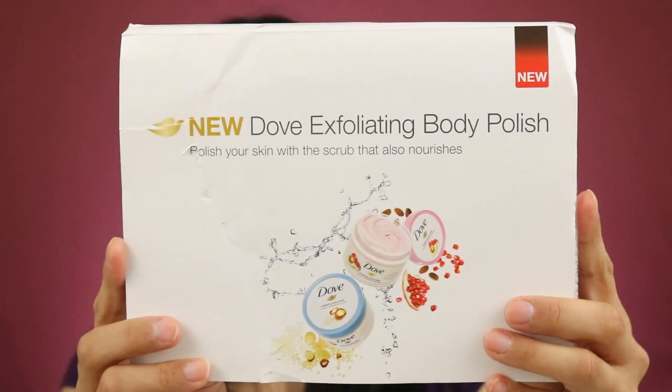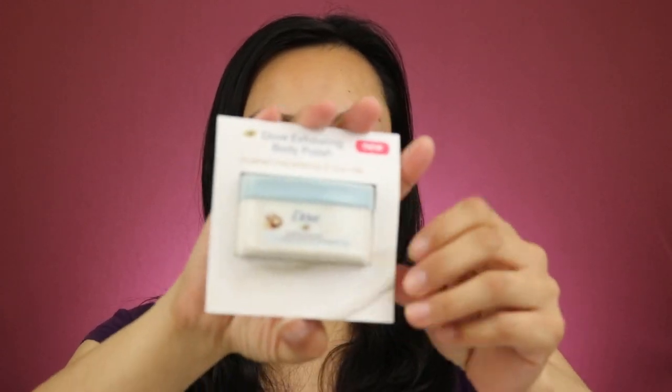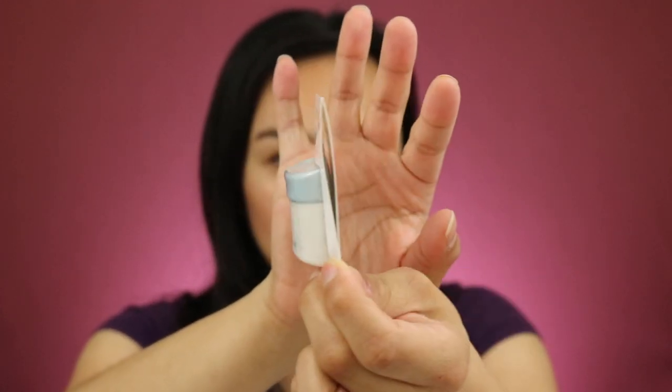This next one is from Dove — their new exfoliating body polish. The way I got this one was through the app Checkout 51, which I've talked about a few times on my channel. I use it for rebates when I go grocery shopping. They actually had samples available through the app, which is rare. I wasn't notified — I just spotted it one day while browsing. I requested it, it took a couple weeks, and it is a nice little pack — a good size.